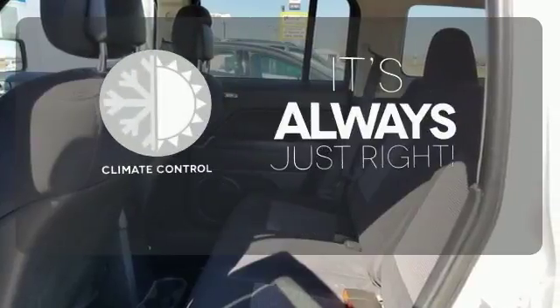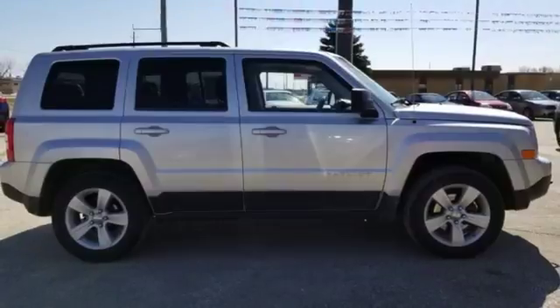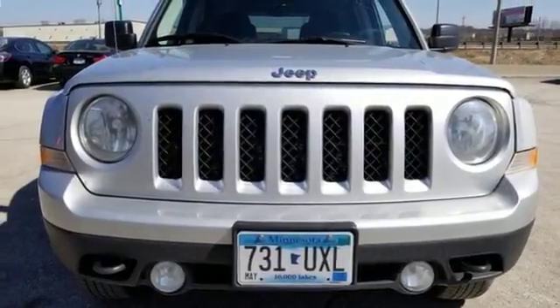Set it and forget it with the climate control. Ward off the chills with heated seats. With high-tech instrumentation and quality materials, this Patriot's cabin is as impressive as it is functional. You need to see it to believe it.